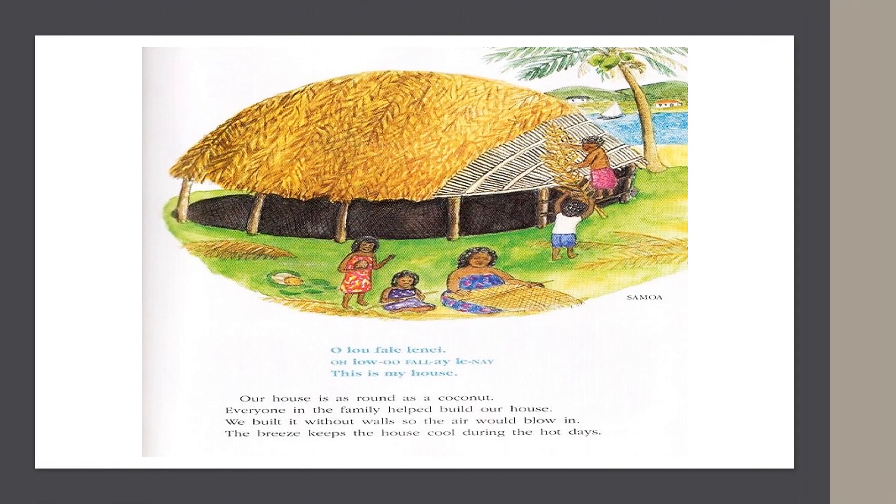In Samoa, they say, "This is my house." Our house is as round as a coconut. Everyone in the family helped build our house. We built it without walls so the air would blow in. The breeze keeps the house cool during the hot days.